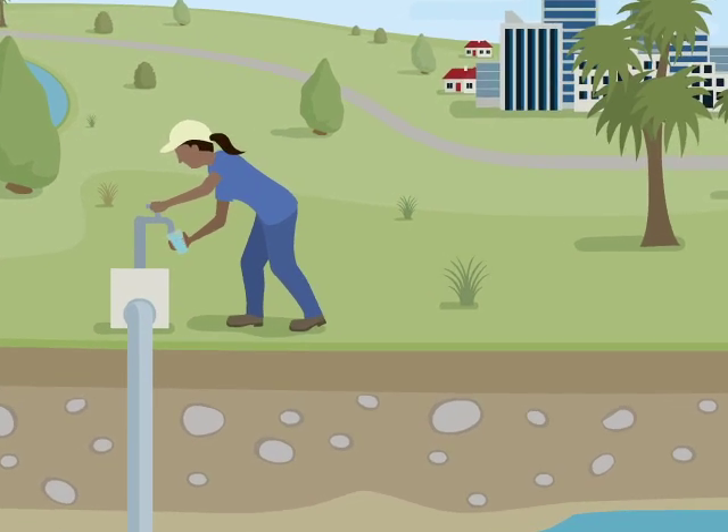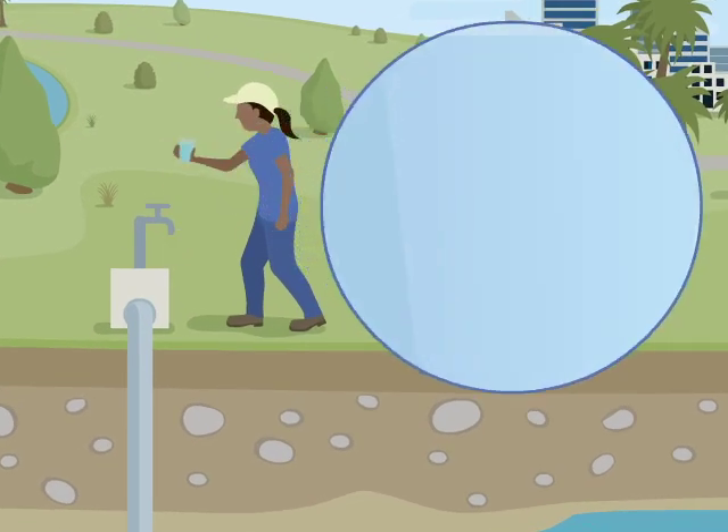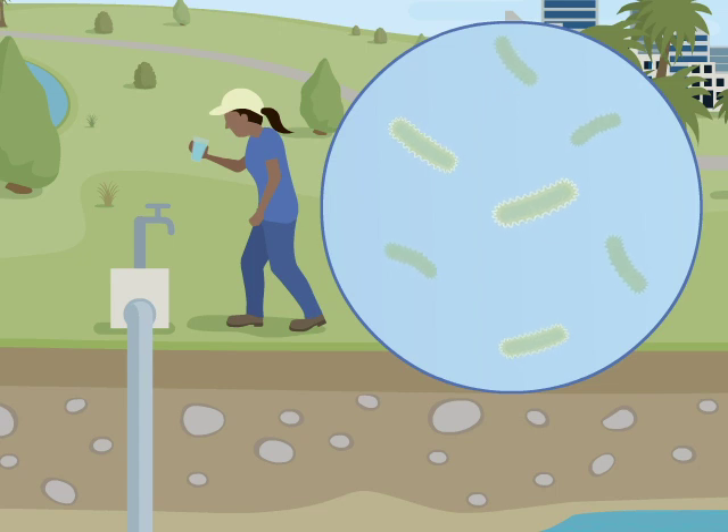Aquifer water is also vulnerable to contamination by disease-causing microorganisms, as well as from excess nutrients, pesticides and other contaminants.